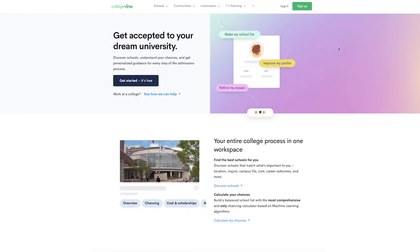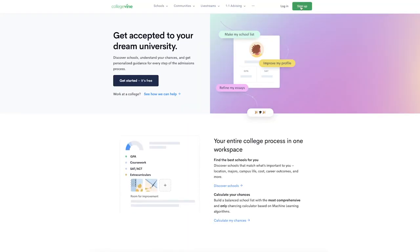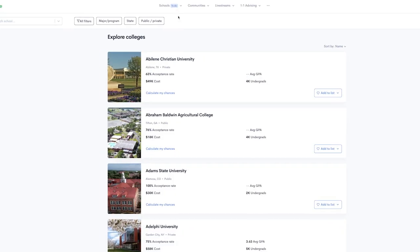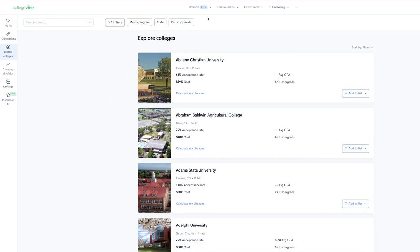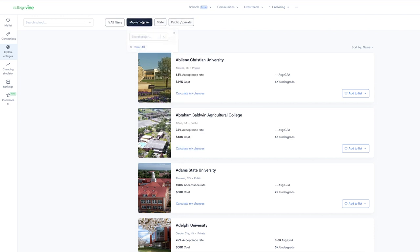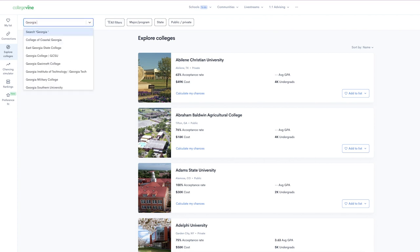To use it, head on over to CollegeVine.com and make a free account. Go to the Schools header and click My List. When you first arrive, you'll be in the Explore Colleges menu. You'll have a list of recommended schools, each with a button to add them to your list. You can sort your recommendations by location, admissions rate, and a whole other list of factors. Of course, you can also search for schools you know and add them individually.